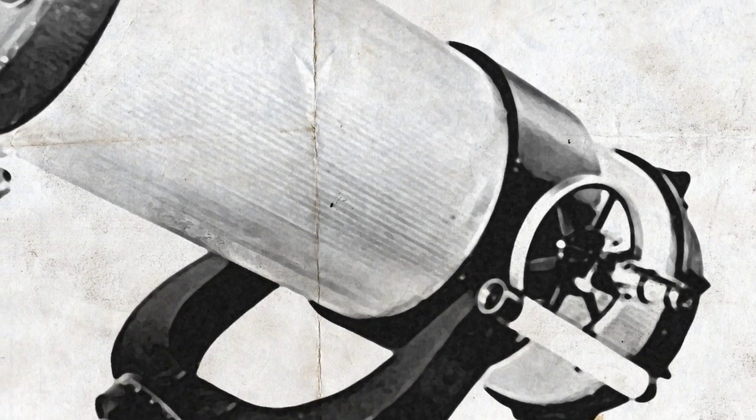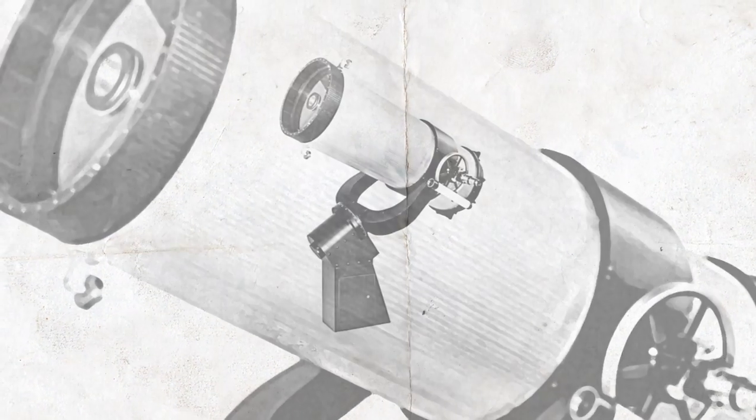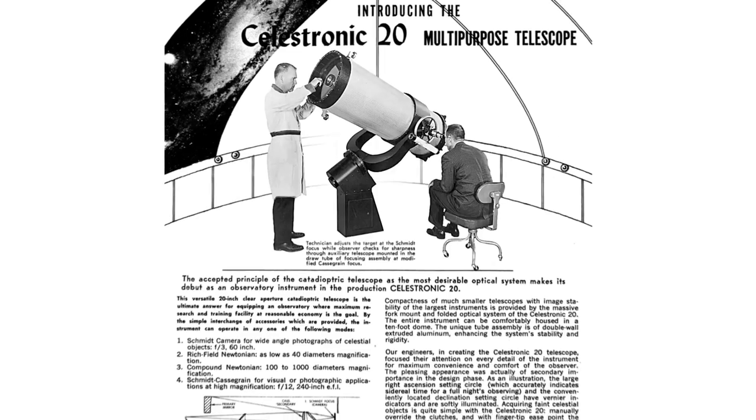So I formed this division of Valor Electronics called Celestronic Division of Valor Electronics. I prepared an ad, took pictures of the project, and sent them off as a page advertisement in Sky and Telescope. The result was the first commercially available Schmidt-Cassegrain telescope, the Celestronic 20, unveiled in 1964 through a series of ads in Sky and Telescope magazine.